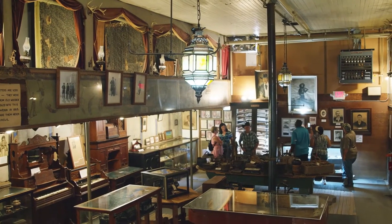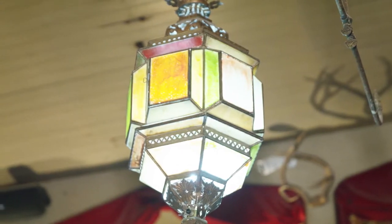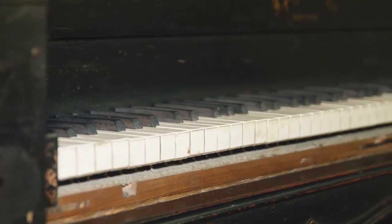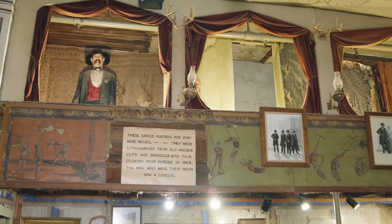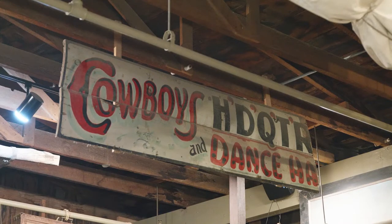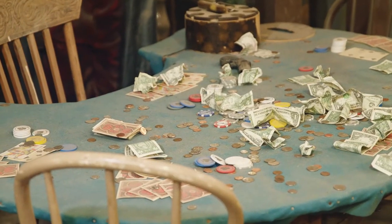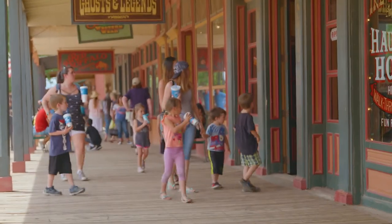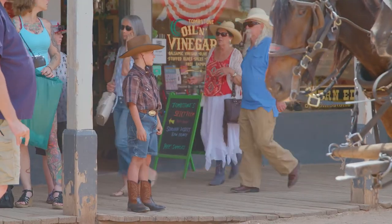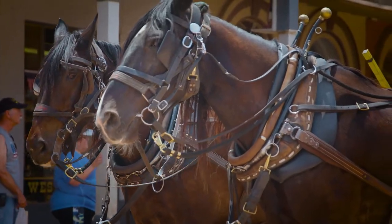Right now we're standing in the Birdcage Theater, and this was all the casino floor area. Everything's original — the floors, the ceilings, the wallpaper. These are the cribs upstairs where the ladies plied their trade. Underneath are the wings where they had gambling all the way back to the two lower Birdcage cribs. I always tell people there are five historical landmarks to see in Tombstone: the Birdcage, the Courthouse, the Graveyard, the OK Corral, the Rose Tree, and St. Paul's Episcopalian Church, built in 1882.